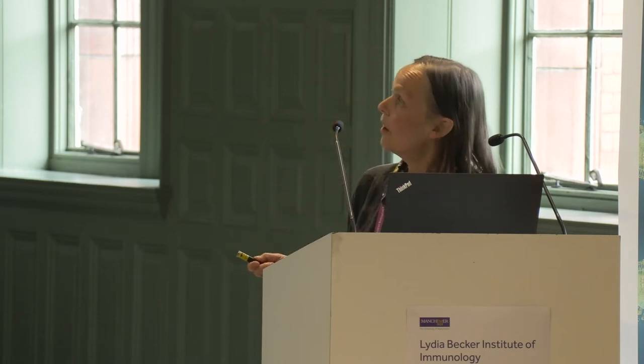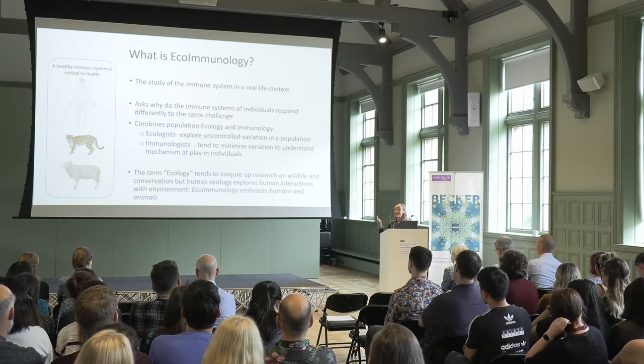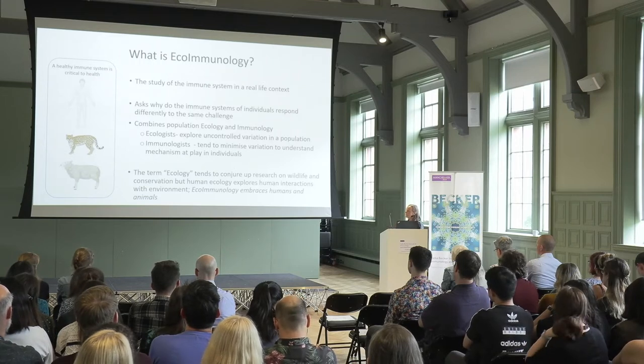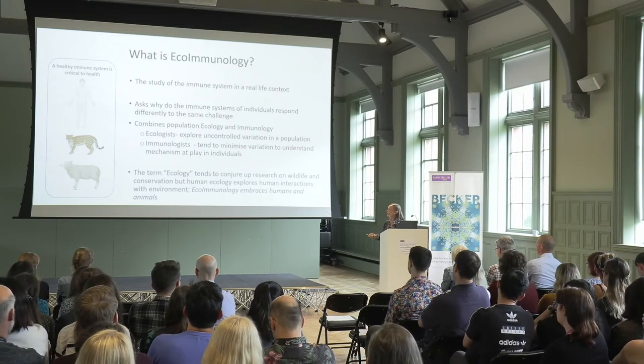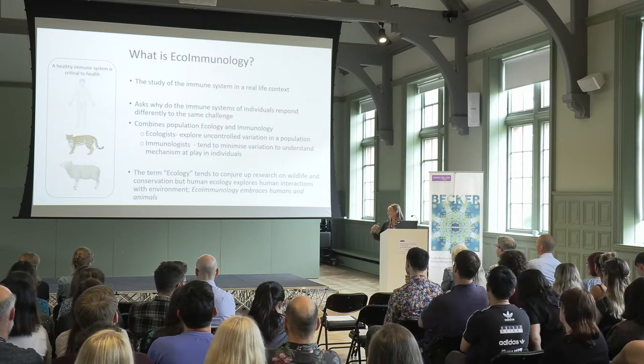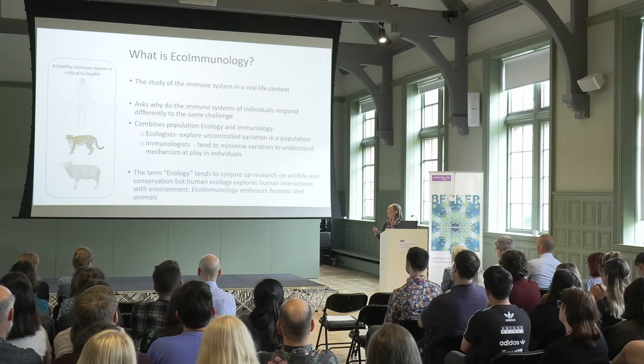Ecology explores uncontrolled variation in a population, whereas immunology tries to minimise that variation to understand mechanisms at play in individuals. The word ecology tends to conjure up research on wildlife and conservation, but ecoimmunology also embraces human studies. Human ecology explores human interactions with the environment. I think this new branch sits very well within the breadth of interests within the Becker.